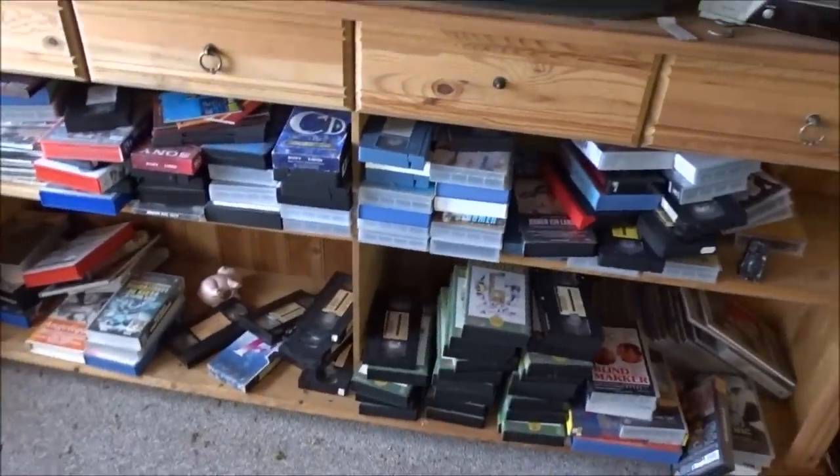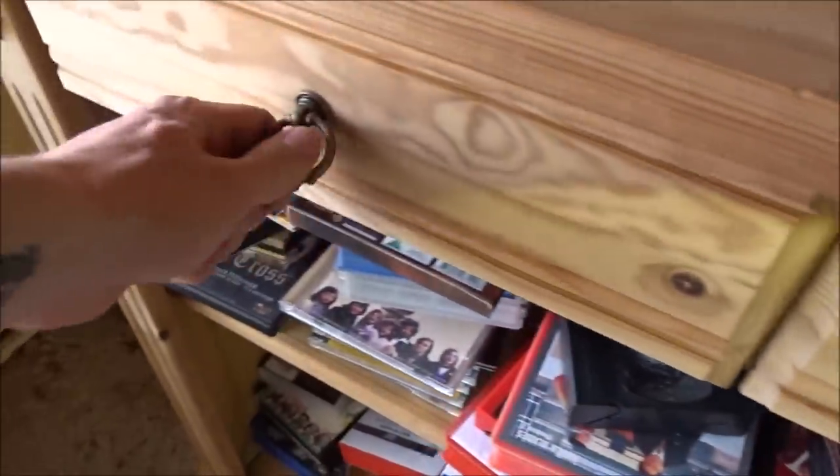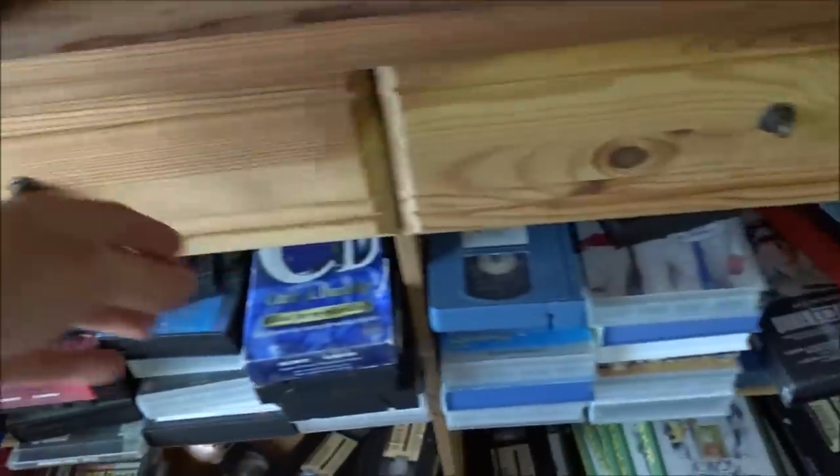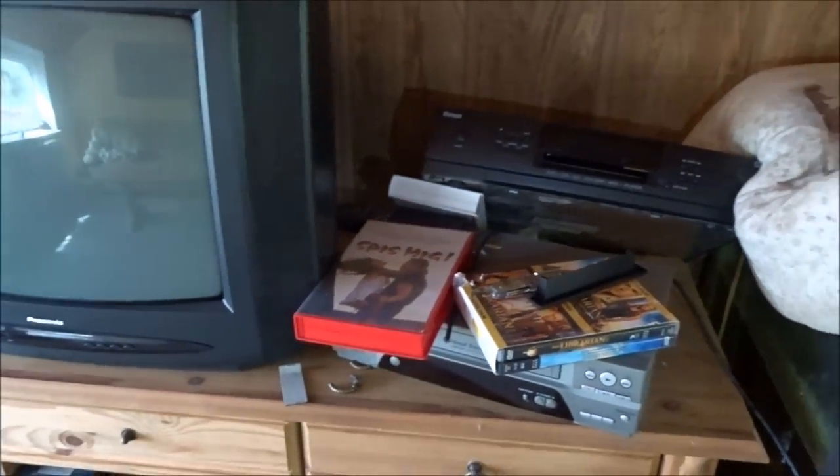It looks like they are gone. Check all these movies they have here, and the old TV. They got porno — lots of it. More porno. It's a bit nasty, but they had some fun times here I guess.